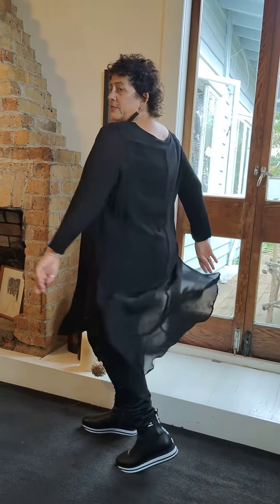Hey girls, welcome along. I am in an all-black ensemble at the moment, wearing three pieces — two of them are TCD and the other piece, this one here, is a gorgeous piece called the Tails Top from Lala.